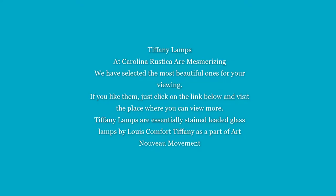Tiffany lamps at Carolina Rustica are the most mesmerizing. We have selected the most beautiful ones for your viewing.